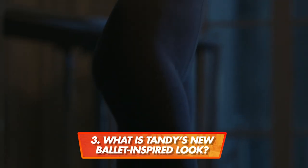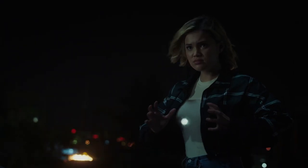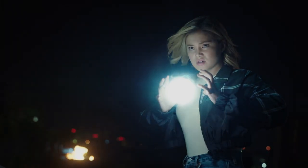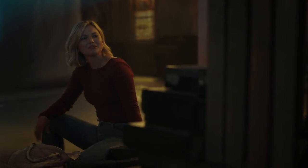We get to see Tandy back in ballet. What does her new look look like? What is Tandy's style this season? Tandy has evolved a little bit. Obviously she's much more comfortable with her powers, so she's much more comfortable as a person. Her general silhouette is the same — still regular, kind of girl next door, t-shirt and jeans — but mixing in the ballet, we get little pops of femininity.